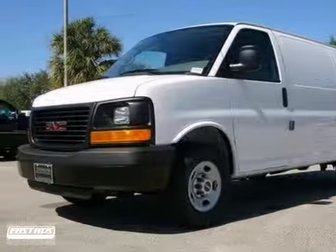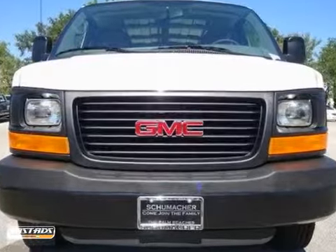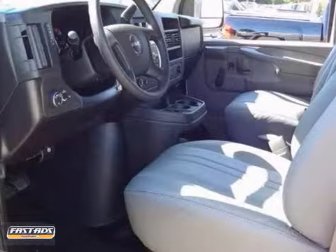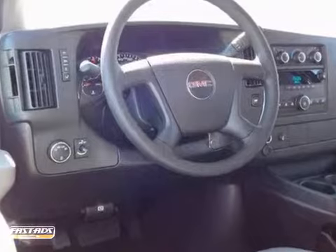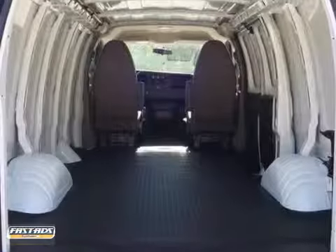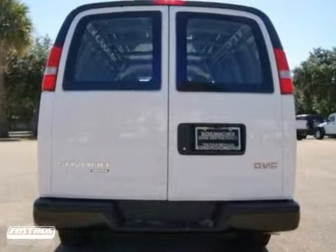Here's a nice 2012 GMC Savannah. It has anti-lock brakes and dual airbags. It also features an 8-cylinder engine, a trip computer, and stability control. Add to that flex fuel capability and traction control, and you have an attractive vehicle looking for a new home.